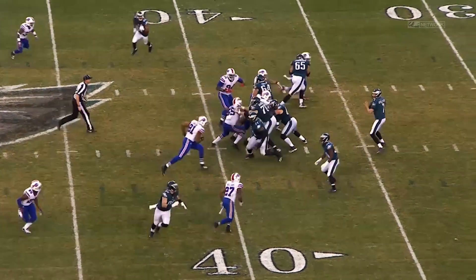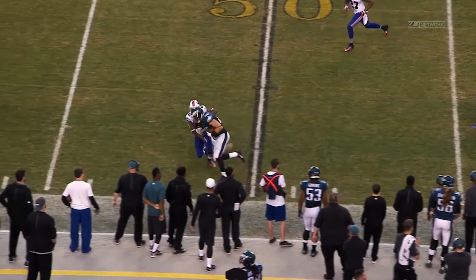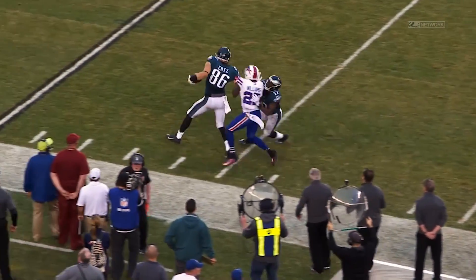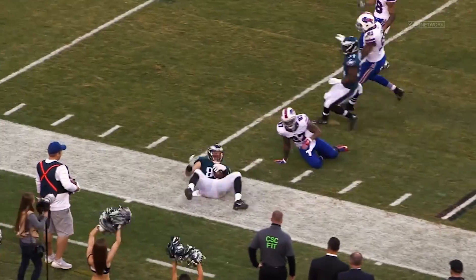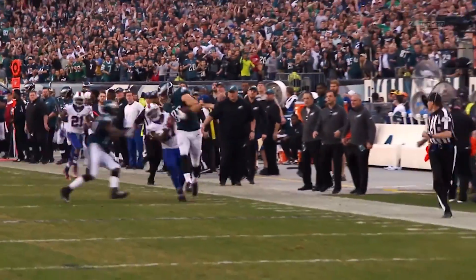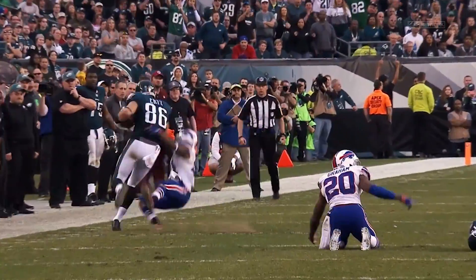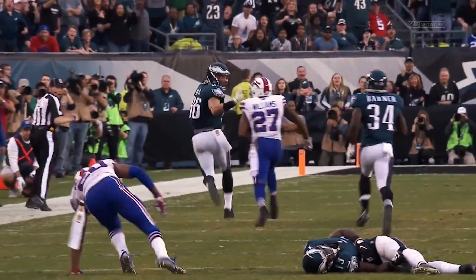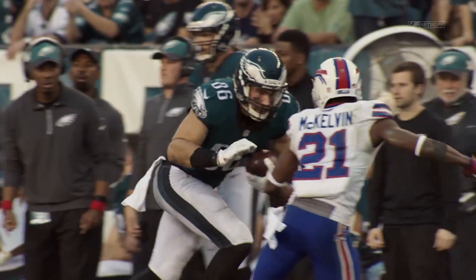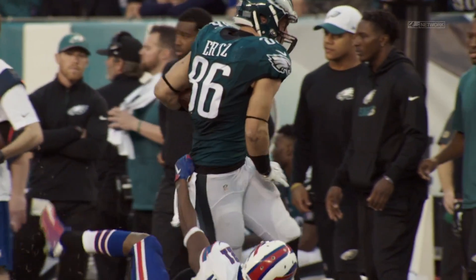Bradford again is back. Bradford fires, it is complete! First down and more, Ertz at the 50. Ertz steps over there to the 45, at the 40, at the 20! Ertz all the way down to the 18! Down that left sideline — he pushed the man right, he pushed the man left, he kept his footing, and he took it all the way down for a 42-yard gain! You watch him rumble down the field and fight people off for the big play!